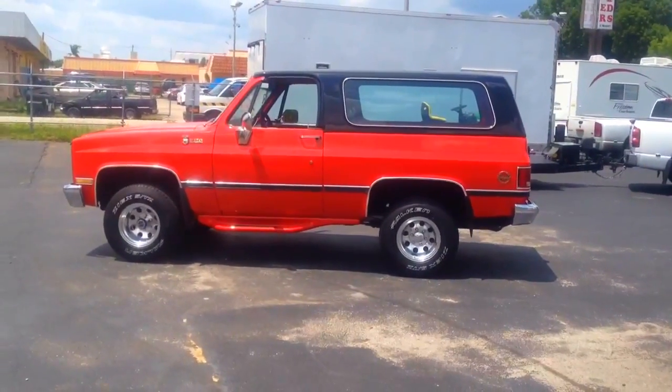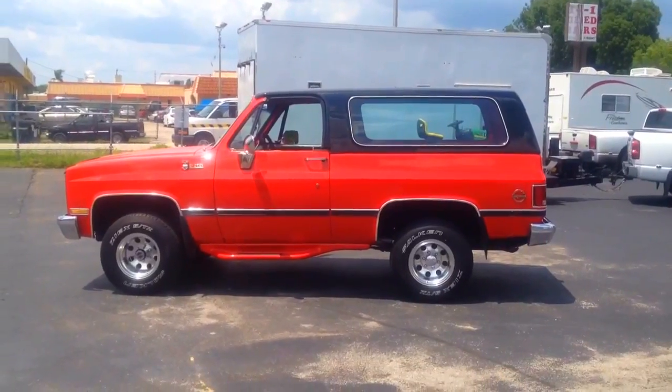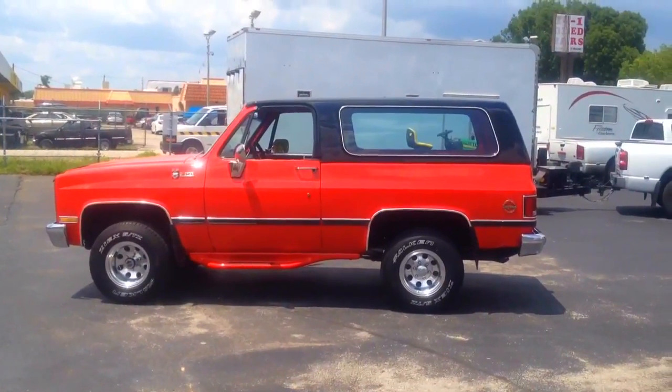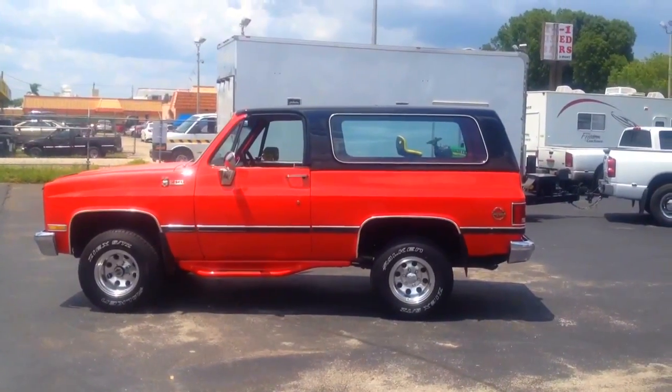Good afternoon everybody. This is Dave at Francis Motorsports and today we're looking at our 1975 K Blazer, four-wheel drive Blazer with a 350 four-barrel engine in it. It is a unique Blazer — it is a complete restoration vehicle.